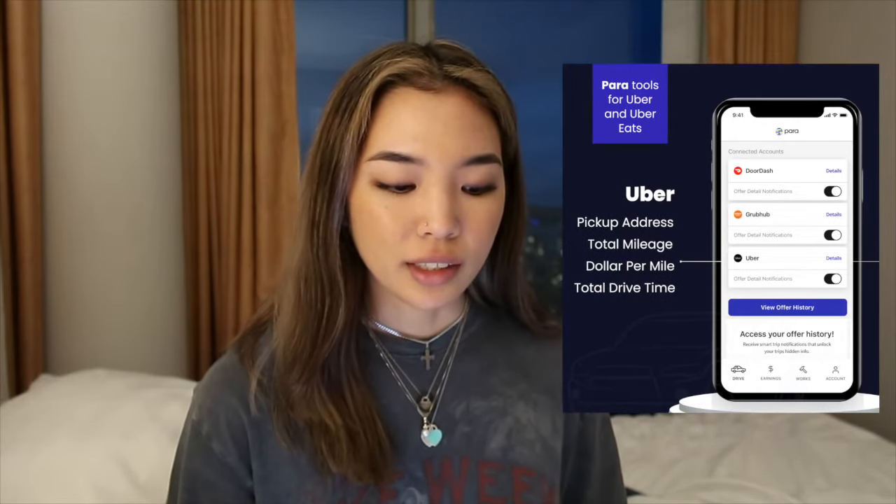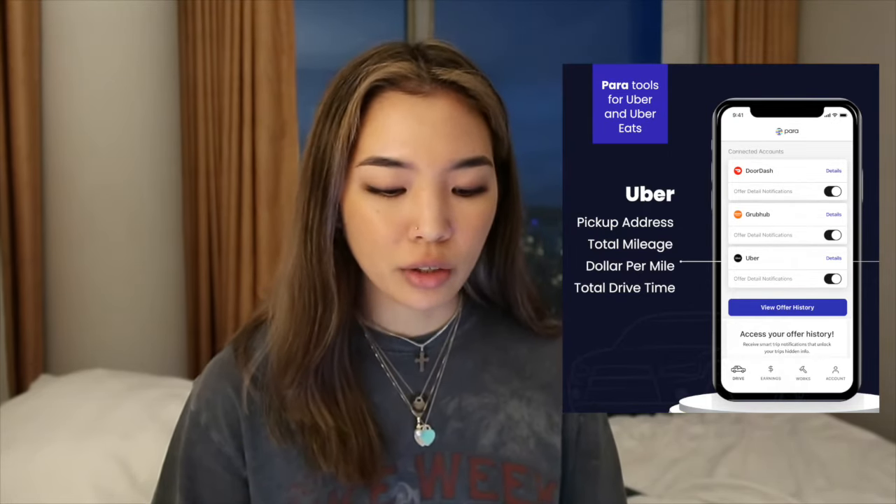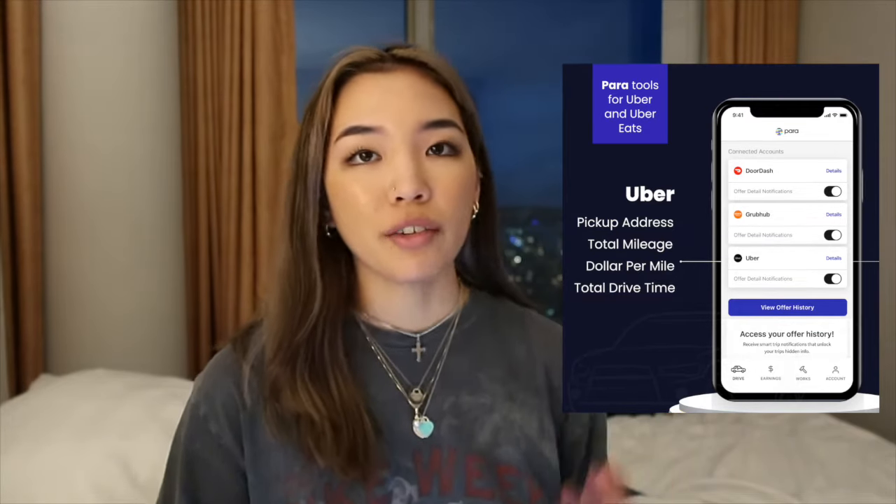A few other great features I'd like to mention: it shows the dollar per mile that you'll be getting, drive time, distance, your total payout, dollars per hour, pickup and drop-off addresses, and passenger ratings. I think it's really cool that Para is able to do this, because as an Uber driver you're really sometimes just left in the dark on all of these things that you should know about but they just don't tell you or disclose to you right away. So having Para make this out in the open for you to see is really great so you can optimize the time you're spending driving, or really plan out how much money you're trying to make within a day or per week — you know, setting goals, which is really important.